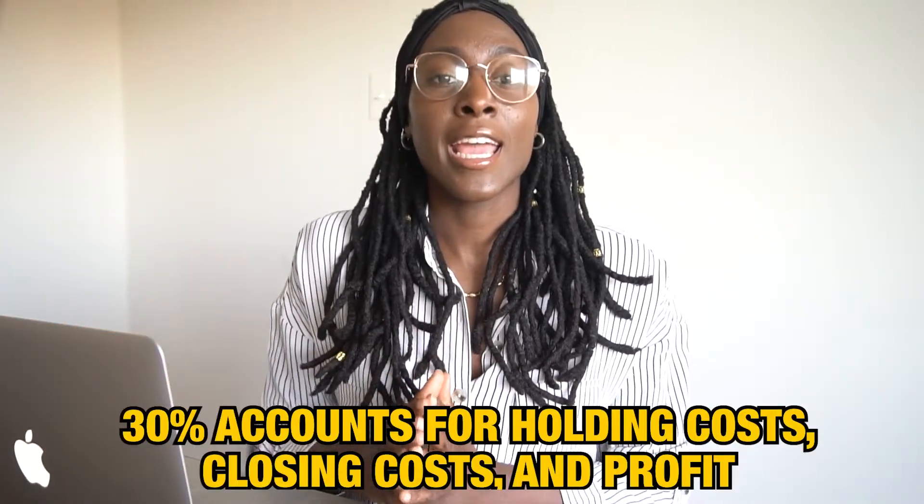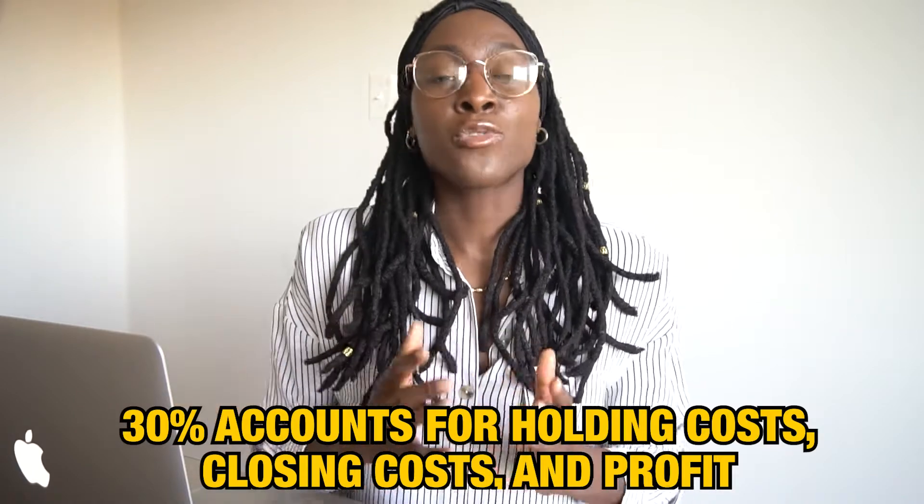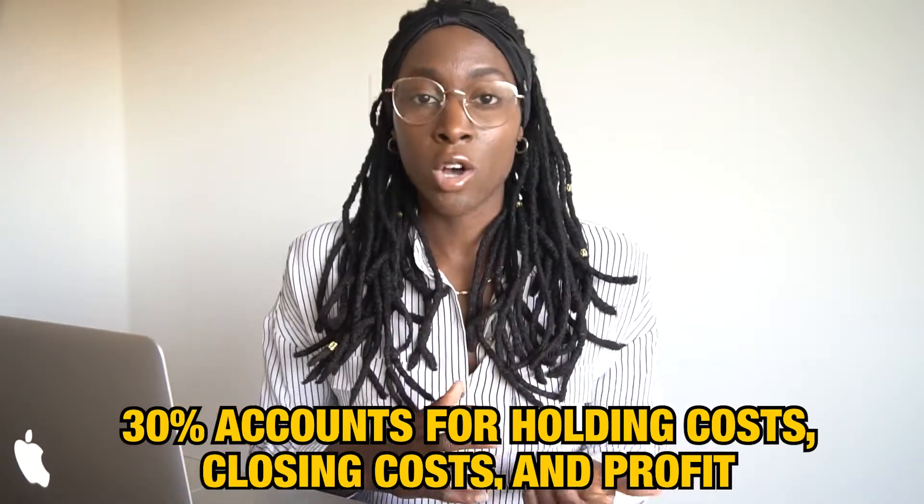You're probably wondering why 0.7. Usually you find properties that are discounted by 30% to be able to wholesale to investors, and that 30% accounts for holding costs, closing costs, and your profit. Once you come up with a range of what you can possibly offer on the property, you have to call that agent up and just be natural — build rapport with them and talk about the property.